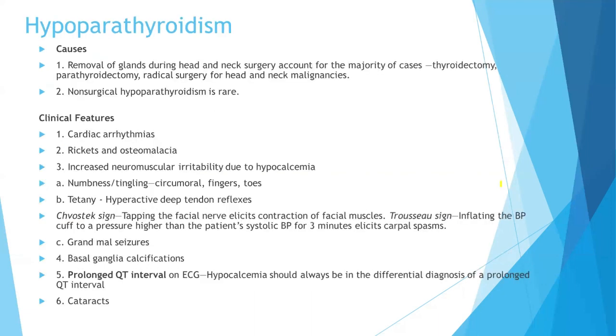Now let's talk about the causes. Removal of glands during head and neck surgery accounts for the majority of cases — the most common cause is thyroidectomy. Non-surgical causes of hypoparathyroidism are usually very rare.